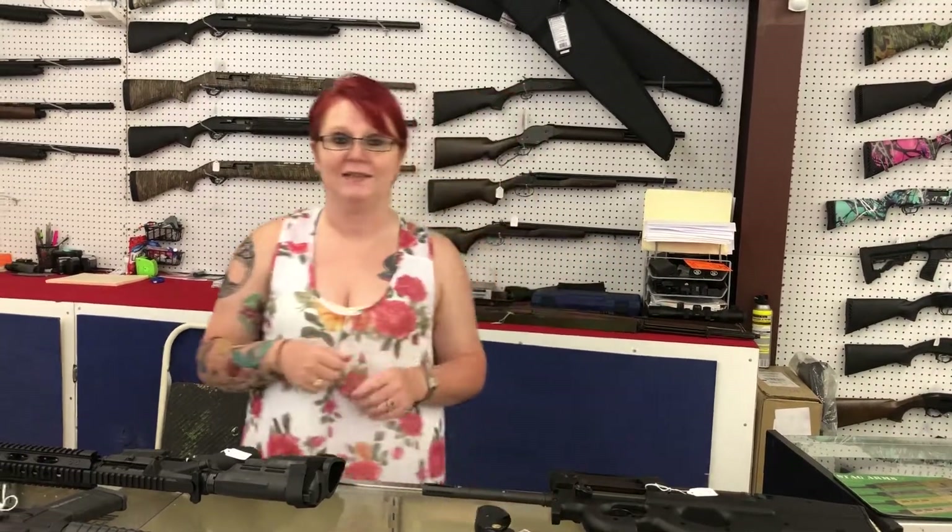Don't forget, you guys, on Tuesdays and Fridays we're here until 6. Also, check out our YouTube channel. Y'all come see us today. Thank you.